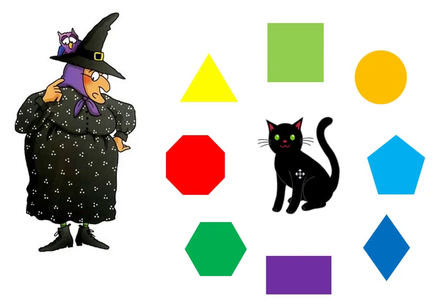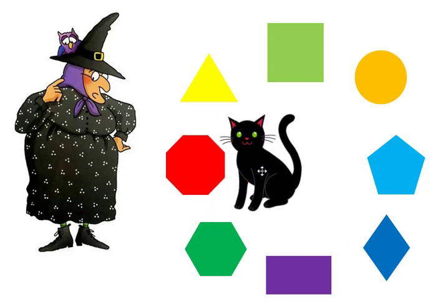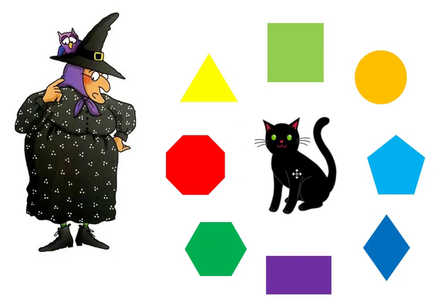Mildred needs to find the octagon. Midnight found the octagon! The octagon has eight sides. The octagon looks like a stop sign.